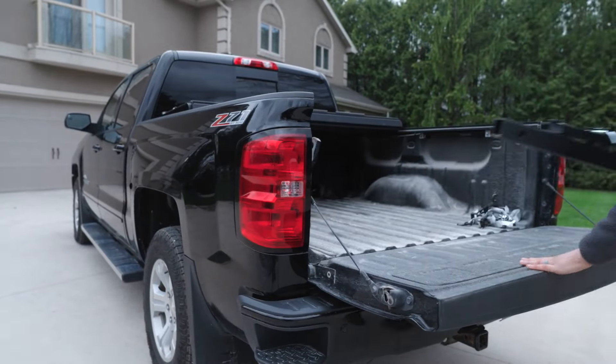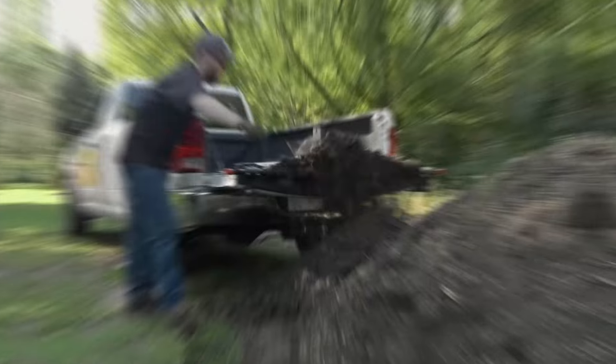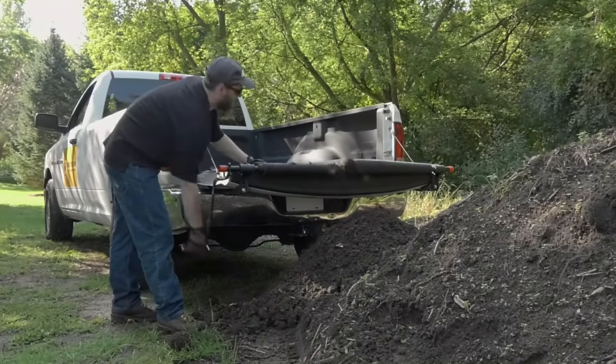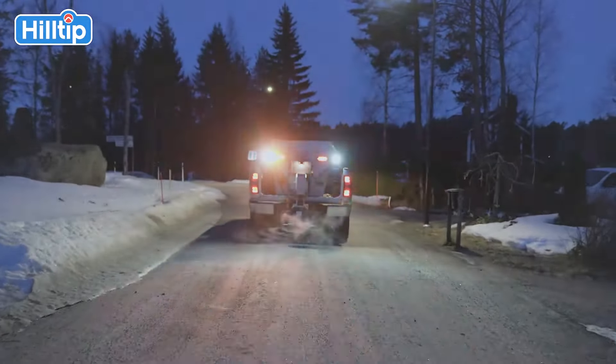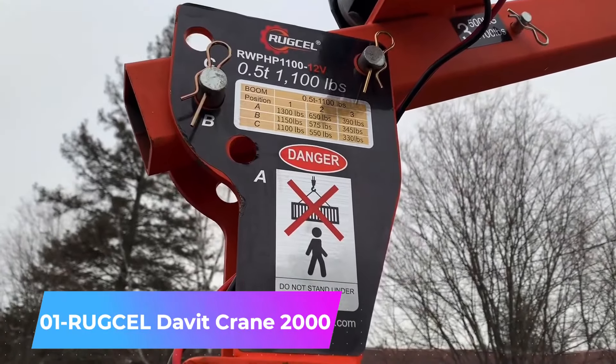Hey auto tech enthusiasts, are you curious about how to maximize the potential of your pickup truck? Don't worry — today we have some amazing inventions that will transform your pickup truck. But before moving ahead, make sure to subscribe. Let's go.